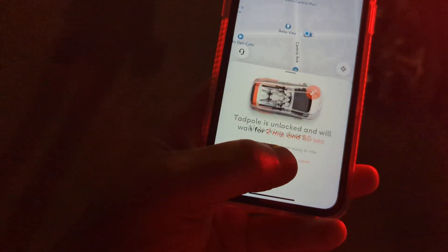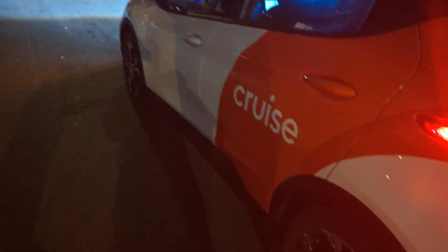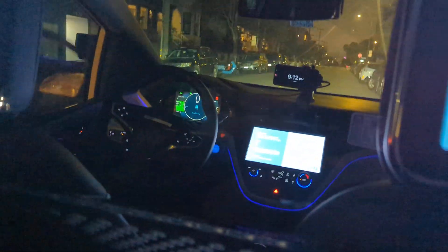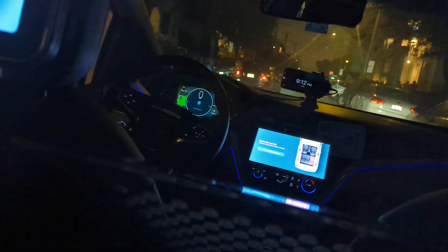Unlock the doors. Great, jump in. Thank you. Hi there. Take a seat in the back and close the door. Buckle up and get ready to ride. Start your trip from the tablet in the car.